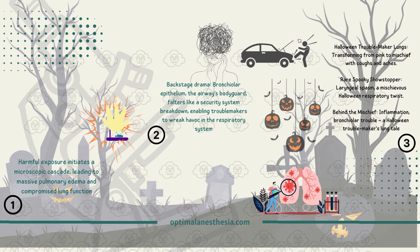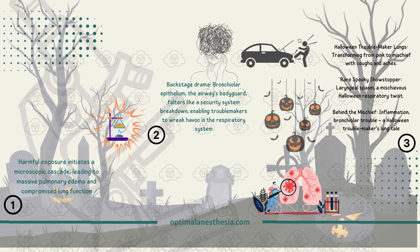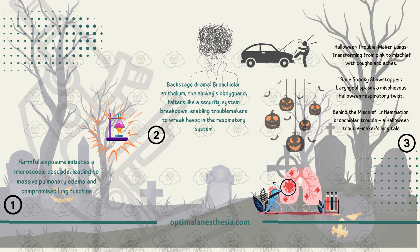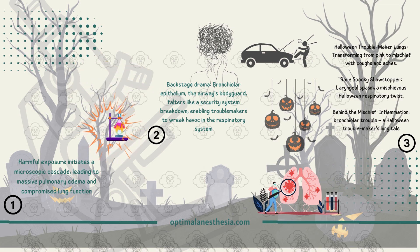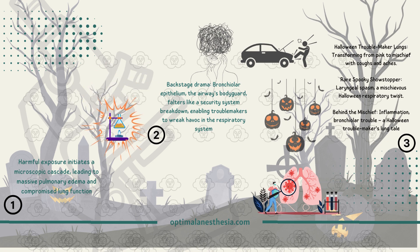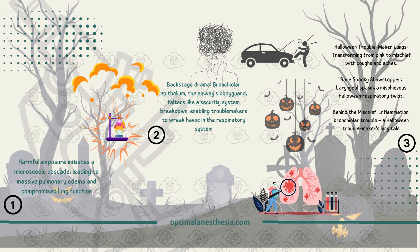Let's zoom into the microscopic battlefield within our lungs. When you're exposed to harmful agents, it triggers a chain reaction. First, there's massive pulmonary edema, where your lungs get flooded with fluid. Before the edema fully develops, the bronchiolar epithelium — the bodyguard of your airways — takes a hit, allowing all sorts of damaging processes to occur.